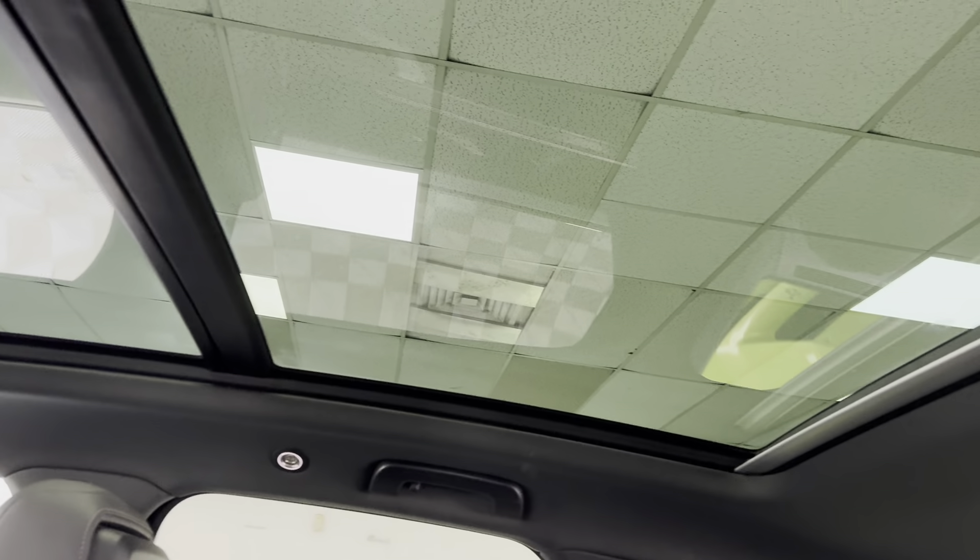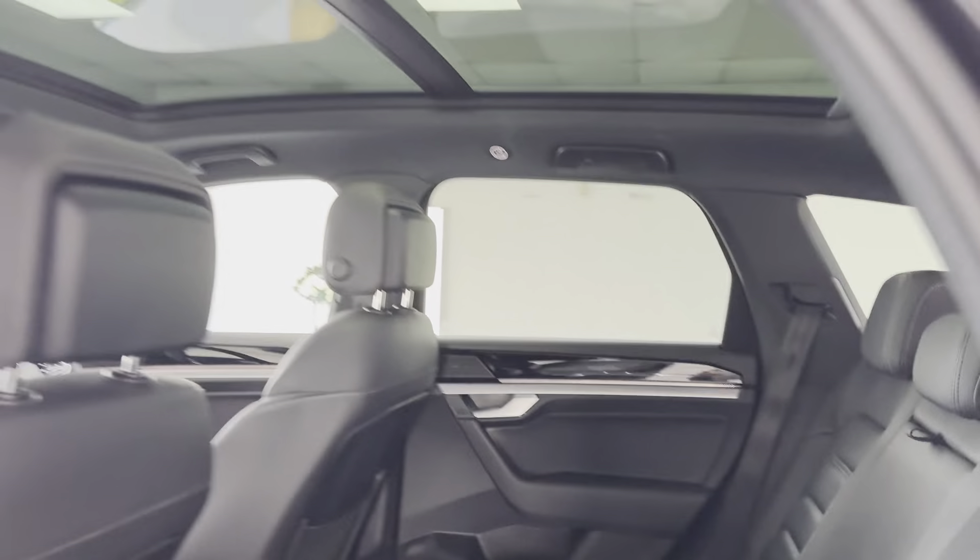That glass panoramic roof makes such a difference. Makes it so much lighter inside.